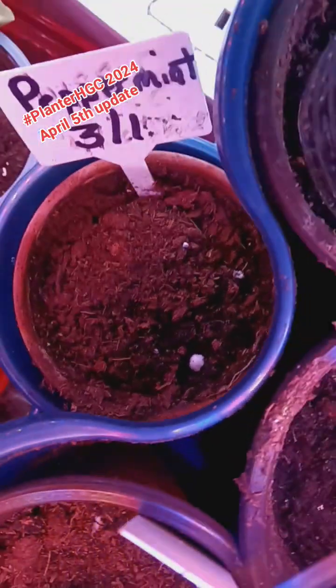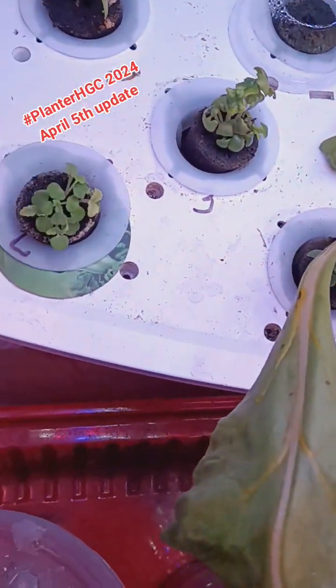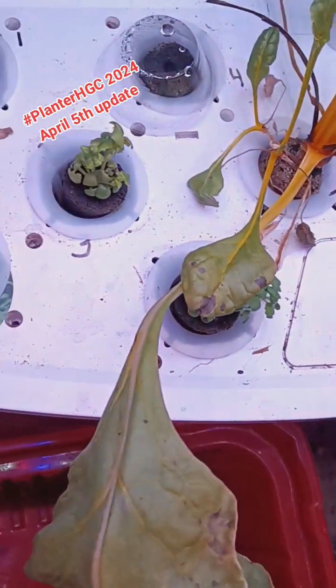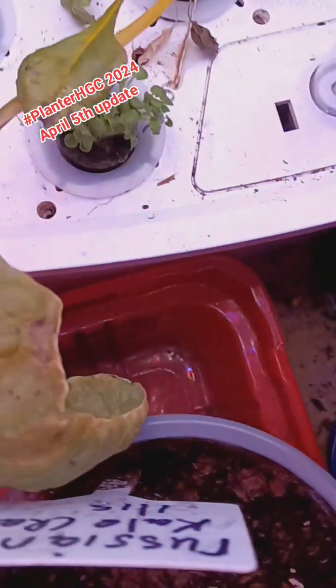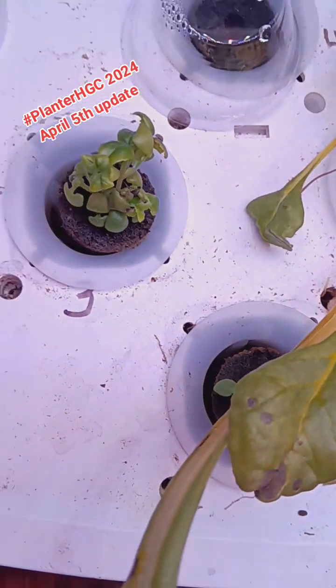We have peppermint down here — it's not doing anything yet. But in the hydroponic, look at all the germination back there. It's doing really good.